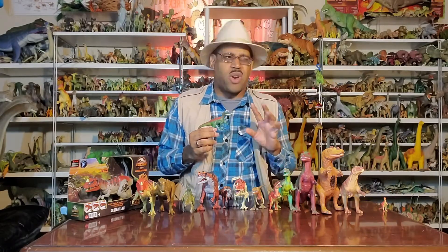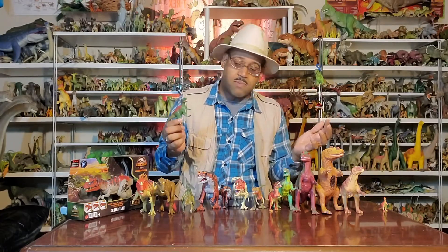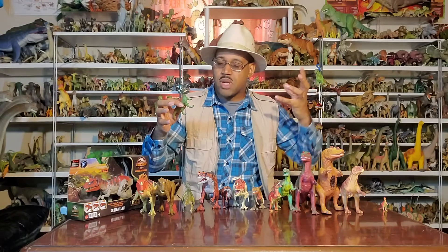Before eBay — or before I knew about eBay — I would go to teacher supply stores as a kid and they would have these more accurate models. And what's cool is that when I first found it, I had no idea what Ceratosaurus was. I saw it in a few books, so I really didn't register it much.